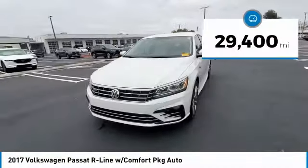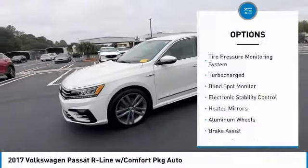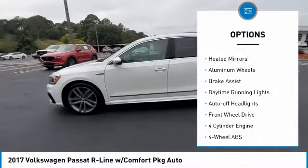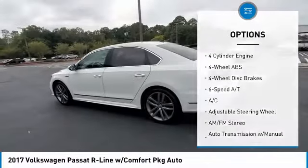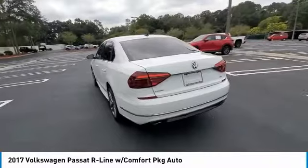This vehicle has less than 30,000 miles. Here are some of this vehicle's great options: tire pressure monitoring system, turbocharged blind spot monitor, electronic stability control, heated mirrors, aluminum wheels, brake assist, daytime running lights, auto-off headlights, and FWD.